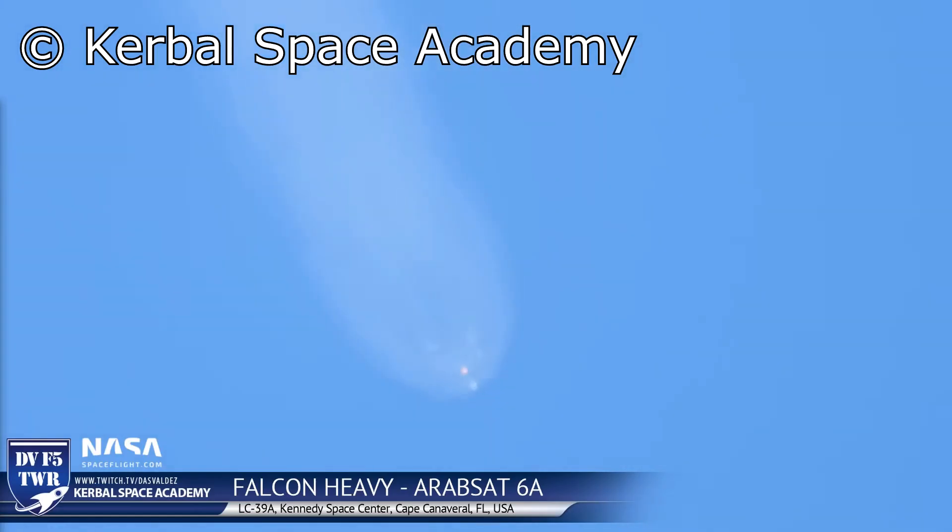There's also fantastic footage of the landing by Kerbal Space Academy — go visit them and watch their video. I'll link to it in the description and in the widget in the upper right hand corner.